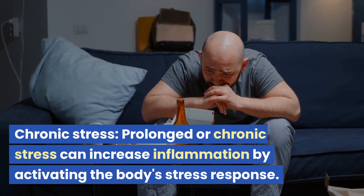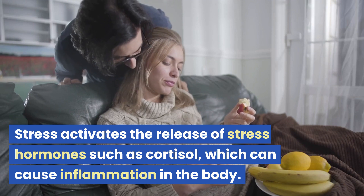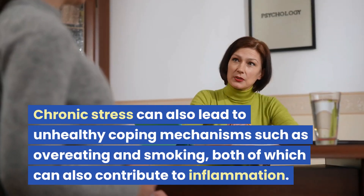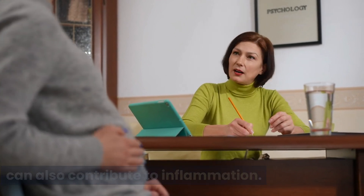Chronic stress. Prolonged or chronic stress can increase inflammation by activating the body's stress response. Stress activates the release of stress hormones such as cortisol, which can cause inflammation in the body. Chronic stress can also lead to unhealthy coping mechanisms such as overeating and smoking, both of which can also contribute to inflammation.